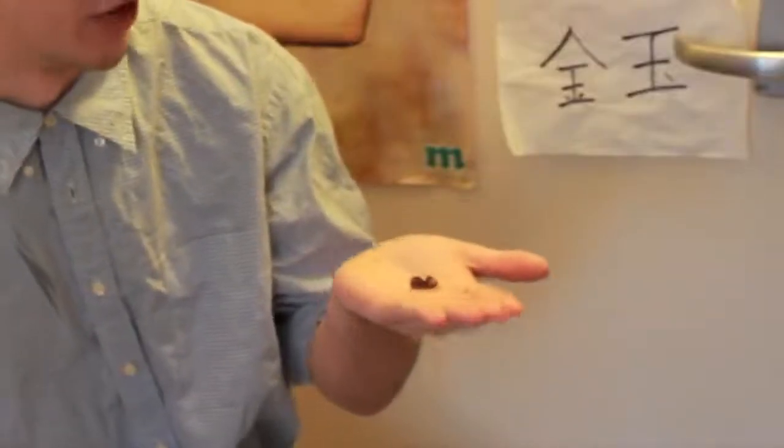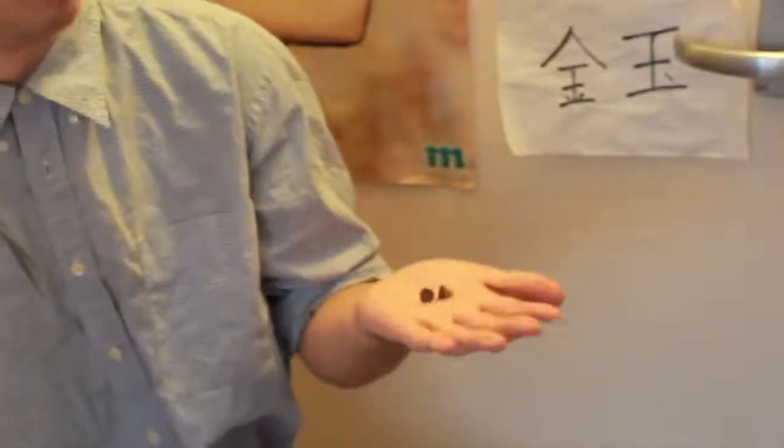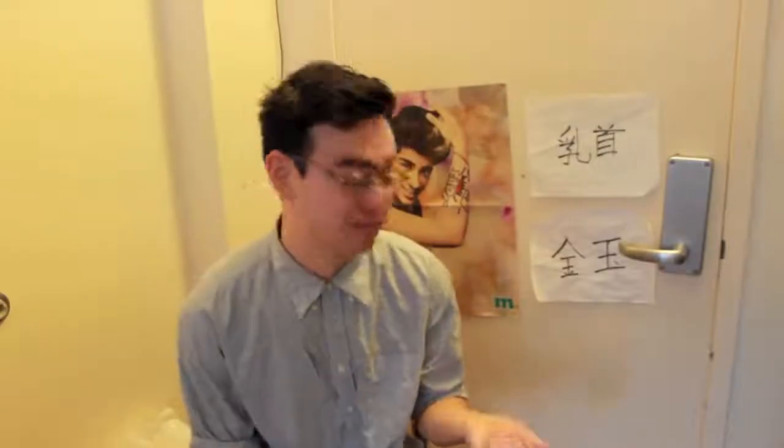In ancient Japan, samurais would often carry around old shriveled up dried nipples that have been preserved for years for good luck. So as you can see here I have my own pair. They do me quite well — it's more luck than a rabbit's foot.